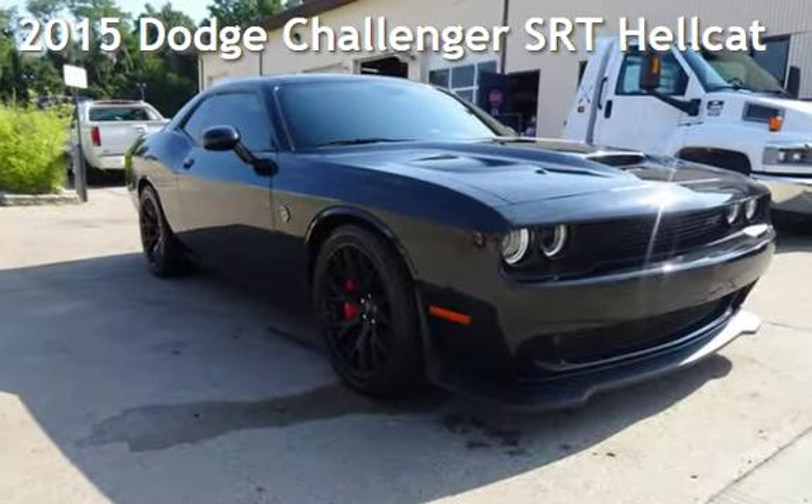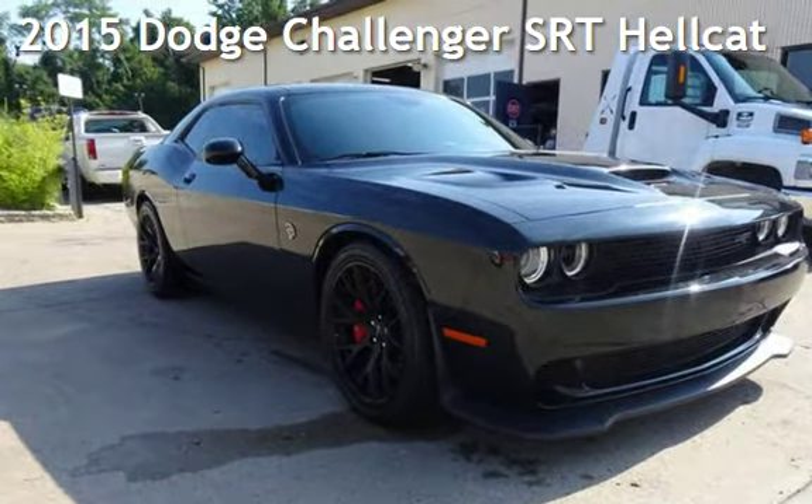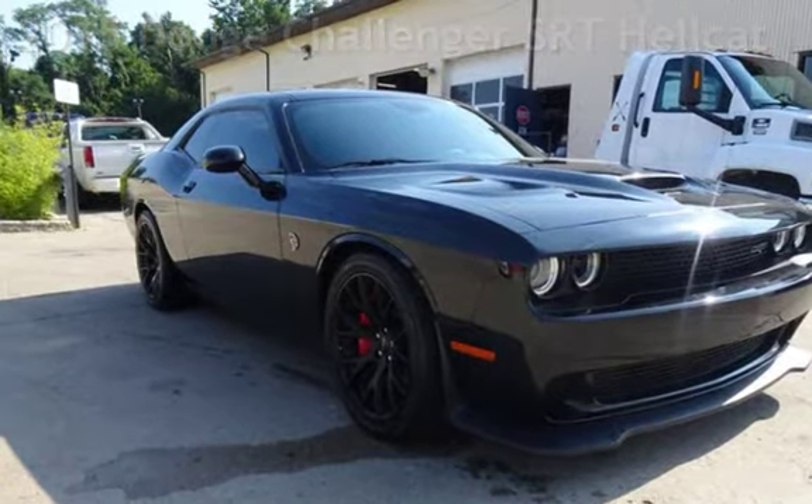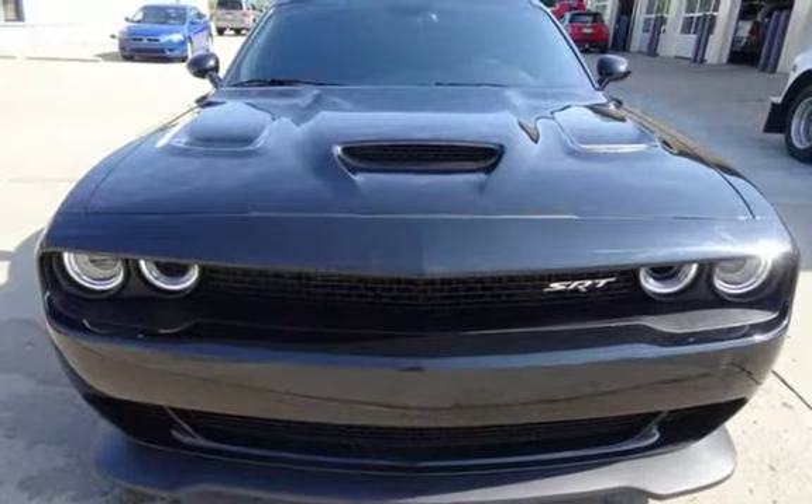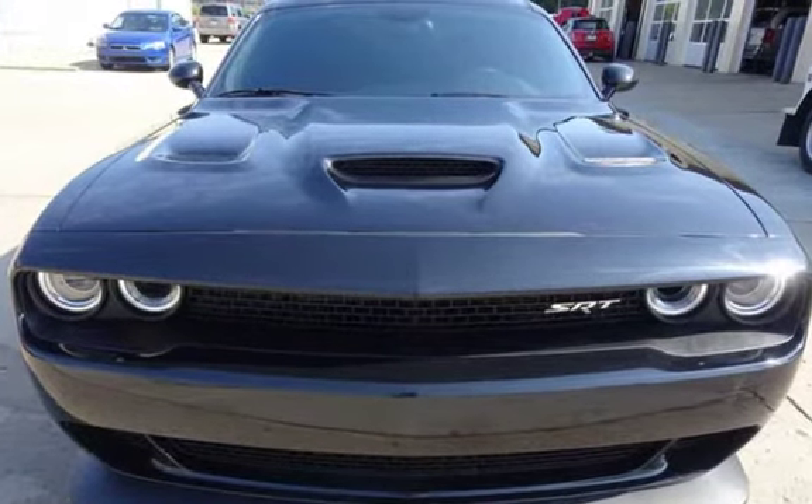Presenting a pre-owned 2015 Dodge Challenger. This two-door coupe has an eight-cylinder, 6.2-liter V8 engine, with rear-wheel drive, and a six-speed manual transmission.